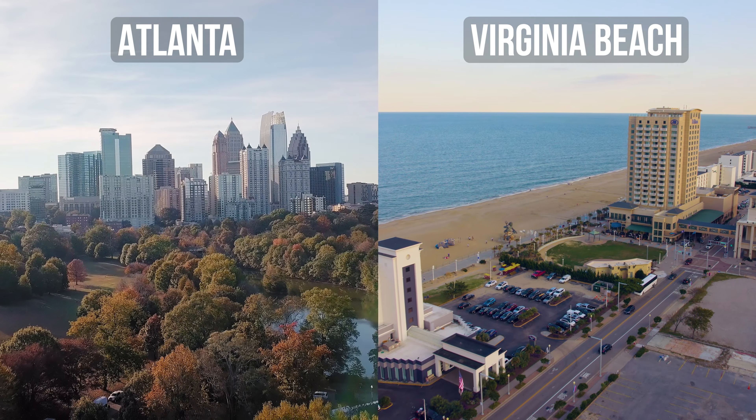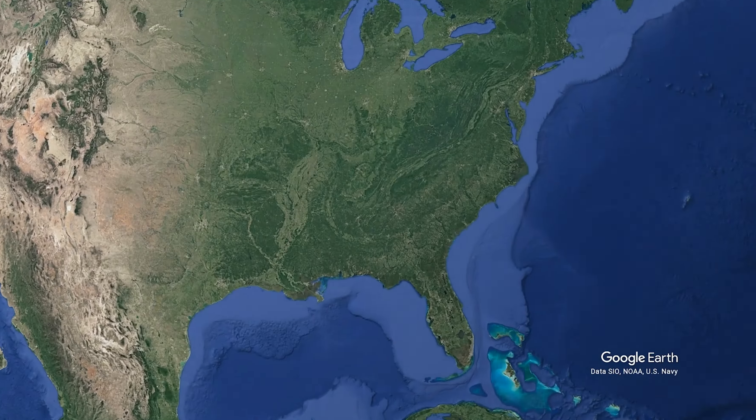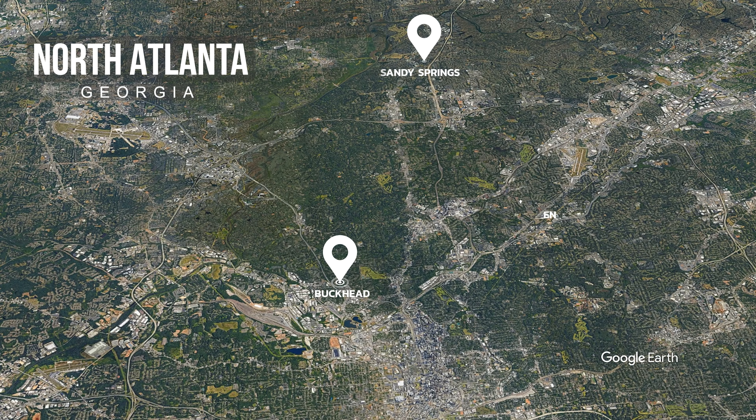Just which market has the better homes at $500,000? Hotlanta versus Virginia Beach. Let's go. I went through and picked out four different neighborhoods according to my research: Buckhead, Sandy Springs, Brookhaven, and Vinnings are all part of North Atlanta. And these are the best of the best of all of the suburbs of Atlanta.